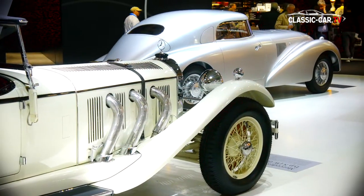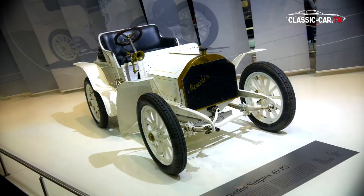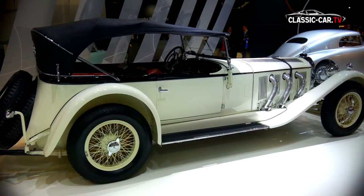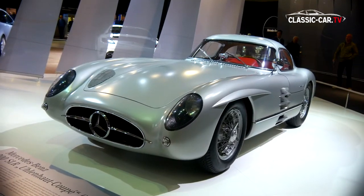Mercedes-Benz Classic presented this year an exhibition under the motto 'Sport.' Among the exhibits were the former Simplex 1903 racing car, the Mercedes-Benz SSK, the Mercedes-Benz Stromlinie, and the 300 SLR Uhlenhaut Coupé.